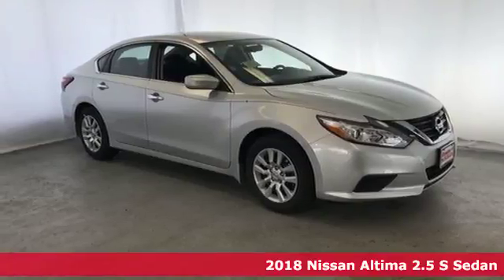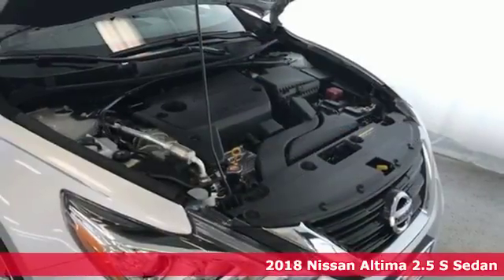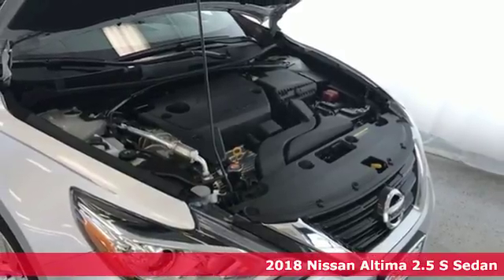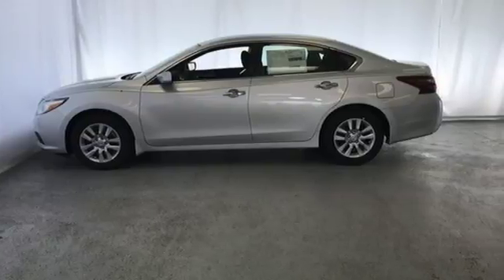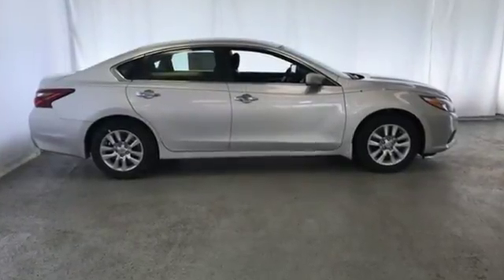Here's a 2018 Nissan Altima. This sedan comes equipped with a suite of standard safety, driving, and convenience features aimed to inspire certainty behind the wheel. It comes with the features you need and, better yet, want.